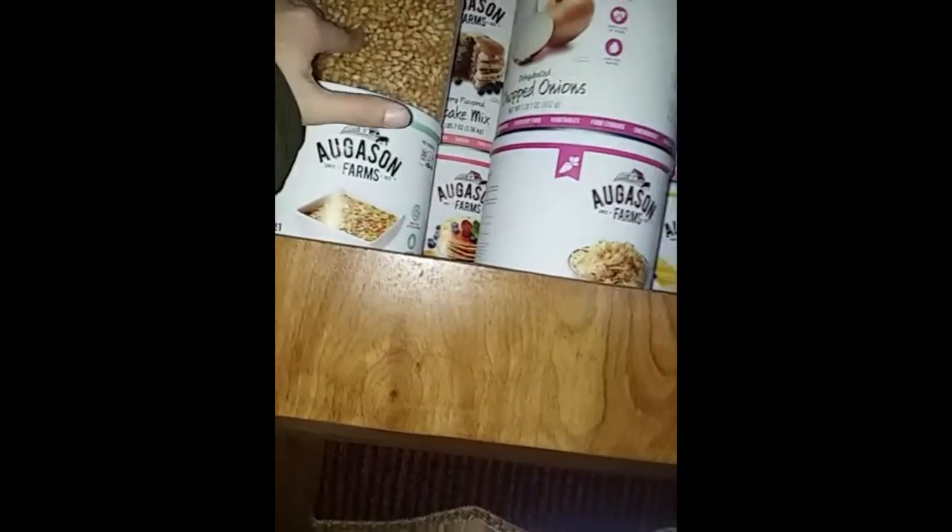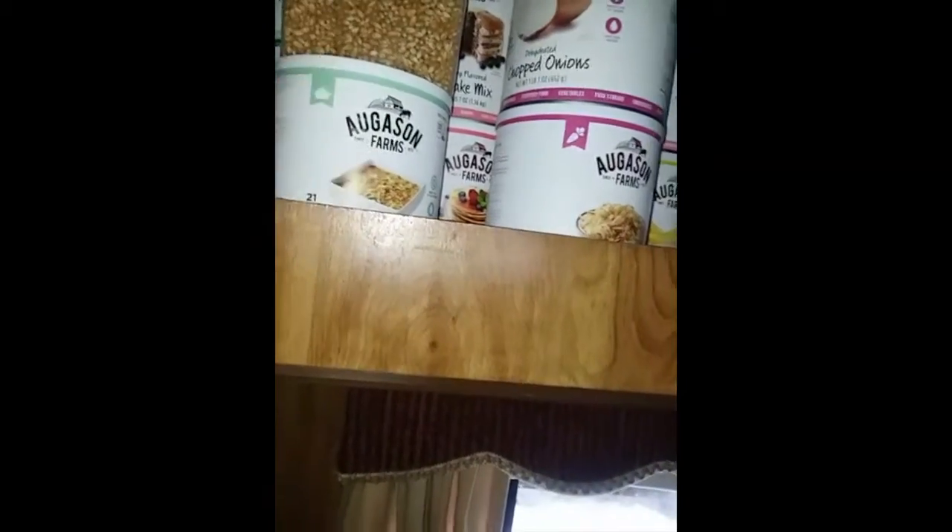Looking at the food cans: that's chopped onion, that's probably potato, that's brown sugar, that's bananas, that's a soup mix, that's popcorn, and these ones are rice — all kinds of good stuff. That's all rice and beans.